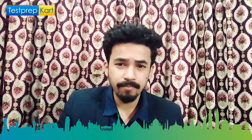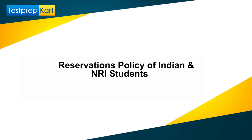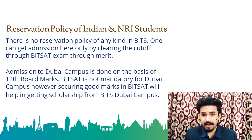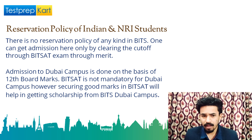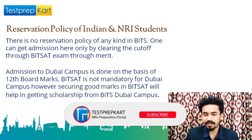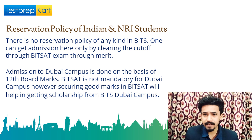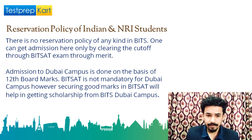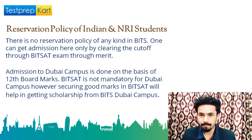Regarding the reservation policy for Indian and NRI students: BITS is a private institution, not a government institution, so there is no reservation based on caste. Admission is purely on merit. BITSAT — the entrance exam of BITS — is not mandatory for BITS Dubai admission. However, if you have given BITSAT and scored well, you are eligible for scholarship, which will be covered next. Admission to the Dubai campus is done on the basis of class 12 marks.